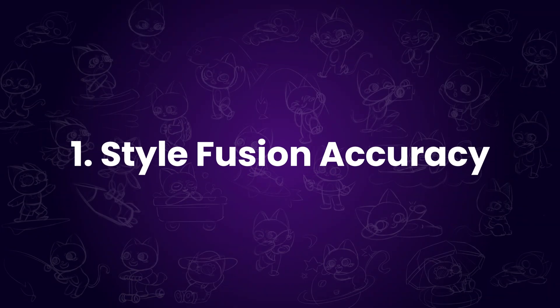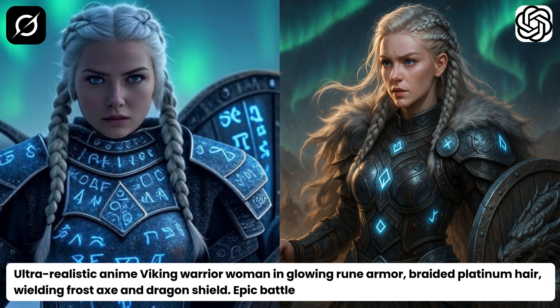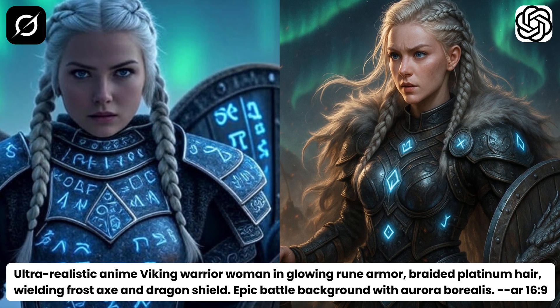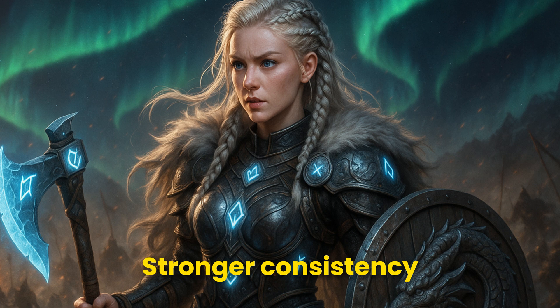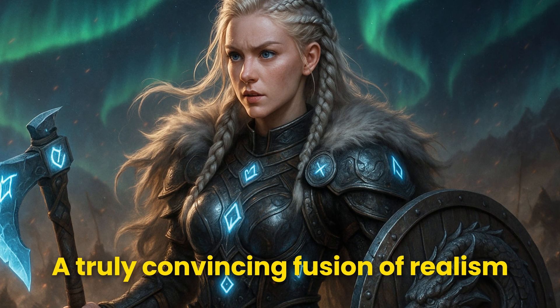First test: Style Fusion Accuracy. I asked both tools to generate an ultra-realistic and anime-style female Viking warrior. In terms of final visual quality, ChatGPT clearly outperforms Grok. The image generated by ChatGPT shows stronger consistency in style, more refined aesthetics, and achieves a truly convincing fusion of realism and anime.